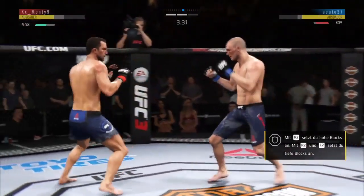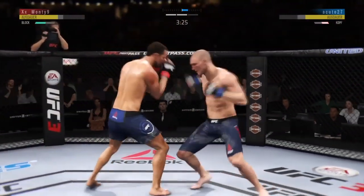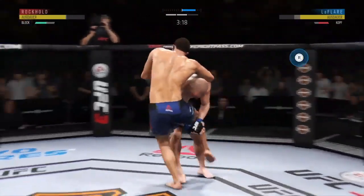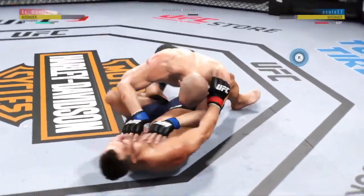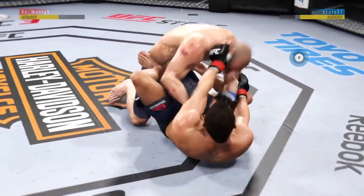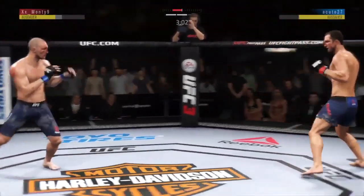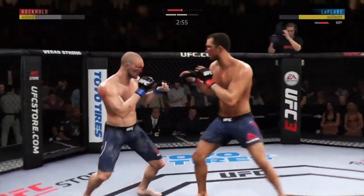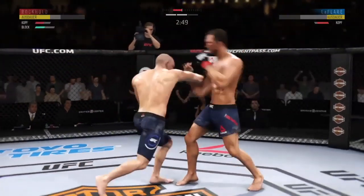Just out of range on the uppercut. Big overhand. He gets the takedown again — excellent movement on the ground, good scramble. Trying to go to the body but unable to find the target. Good combination. Beautiful right hand.